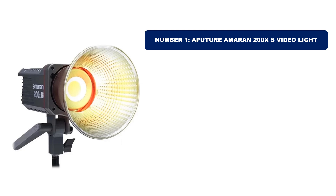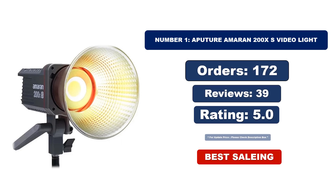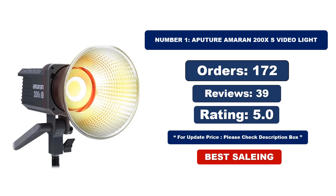Number 1. Aputure Amaran 200X S Video Light — it is the most popular and best-selling product in 2024. For orders, reviews, and rating, and for updated price, please check the description box.